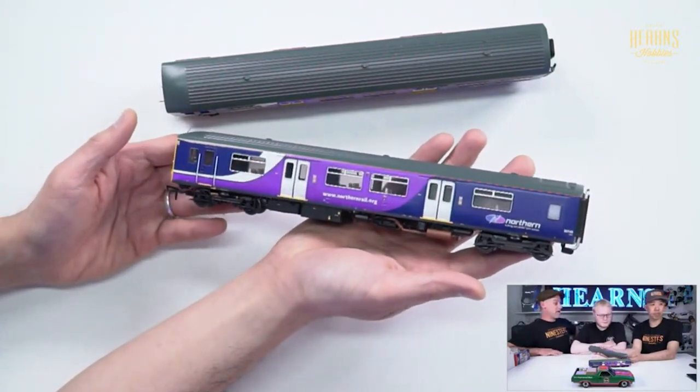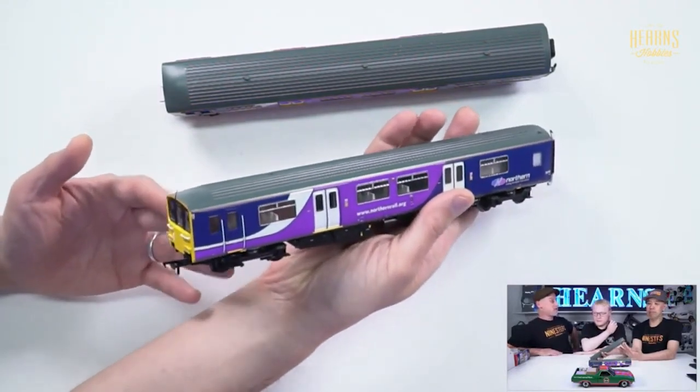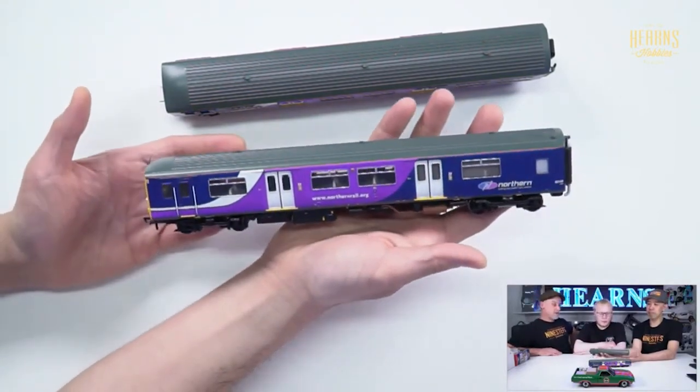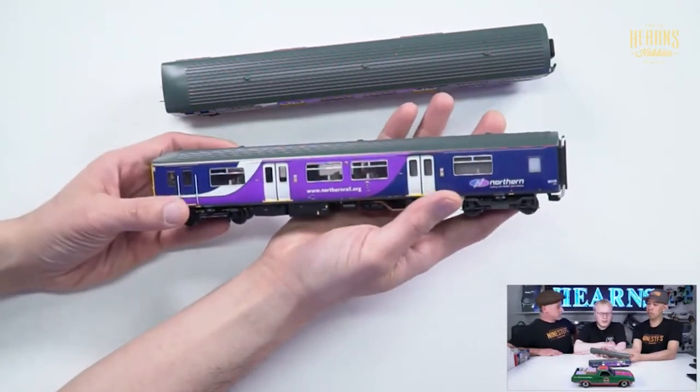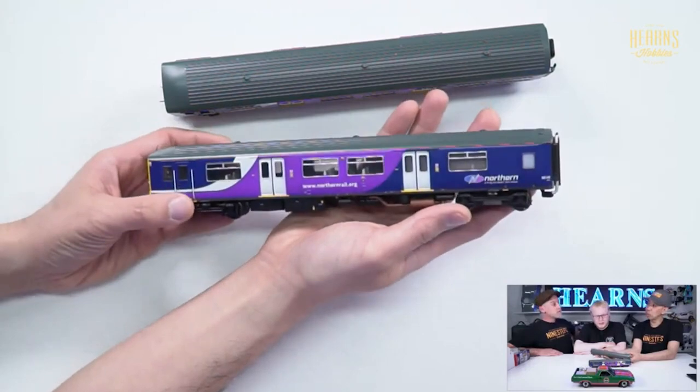I get told some things about Hornby I really like, and some things about Bachmann I really like. I think it all depends on preference and what they made. Most people mix and match them.